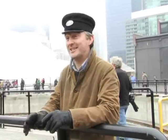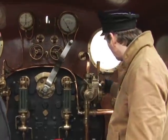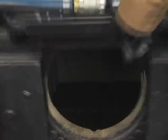I have a hat — that's all it takes. That's the throttle. That's the brake. That's the whistle, I think. And that's where you put the coal.